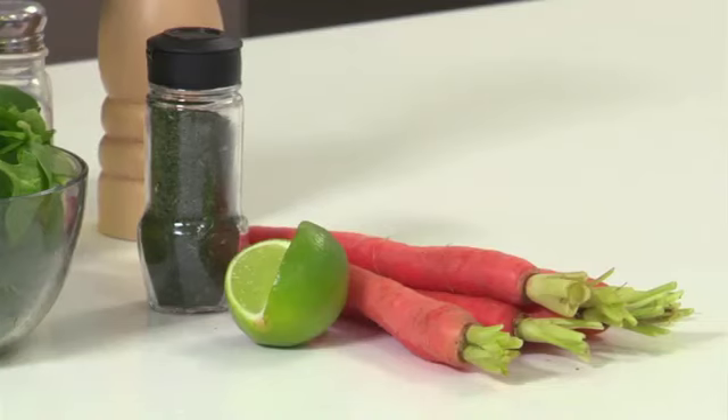The right seasonings can definitely take your veggies from dull to delicious. Here are some of my favorite combinations. For carrots, try lime juice, dill, a pinch of sugar, and salt and pepper.